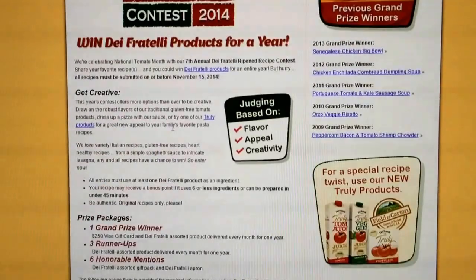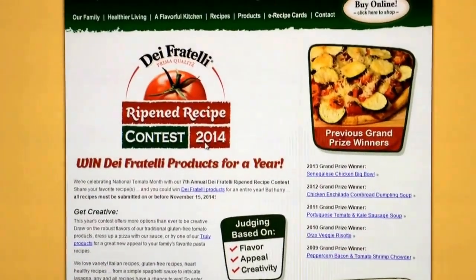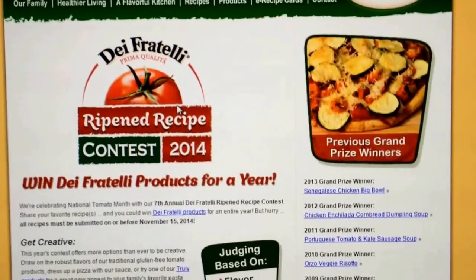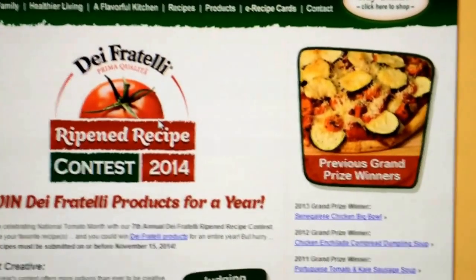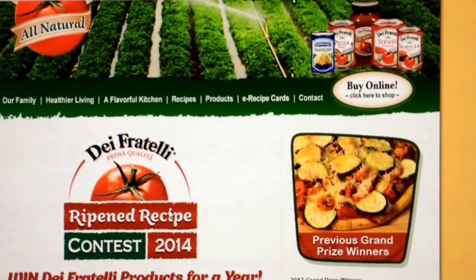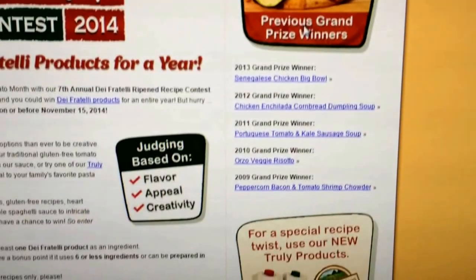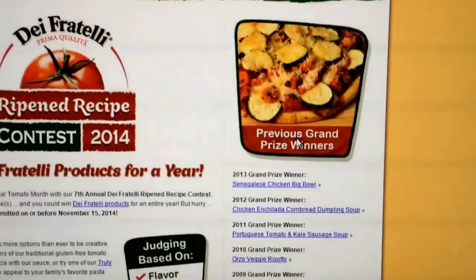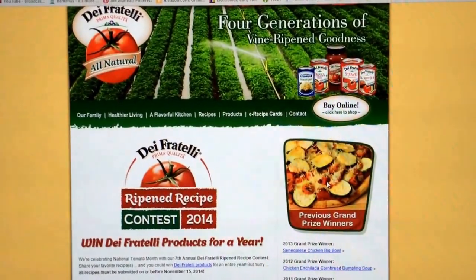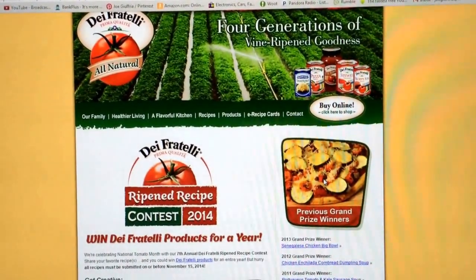If you want to enter and win this contest, you better hurry up. It's a great brand of tomato products — you can see I use them a lot in my cooking. Here are some of the previous grand prize winners over here, y'all can check that out.